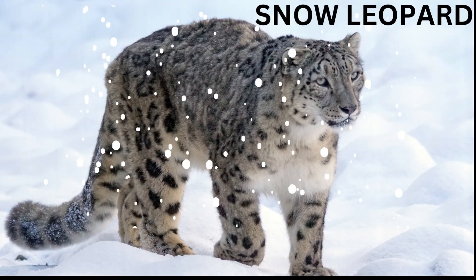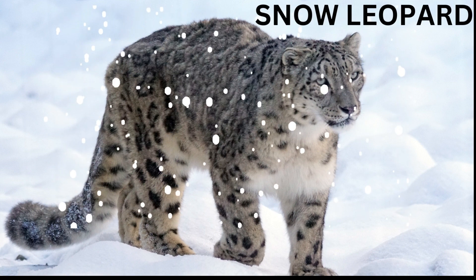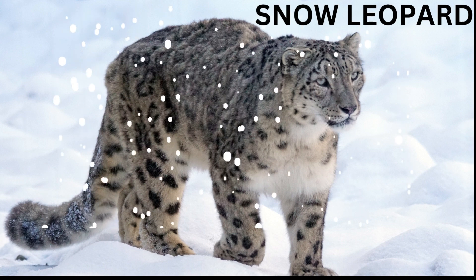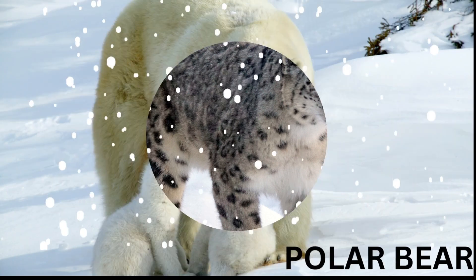Snow leopard — it is a type of big cat that lives in the high mountains of Central Asia where it is very cold and snowy. Snow leopards have long, thick fur that helps them stay warm in the cold.